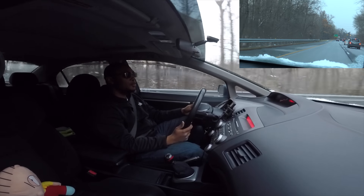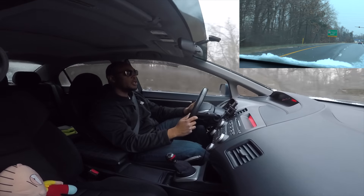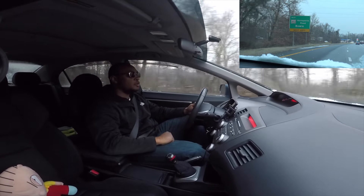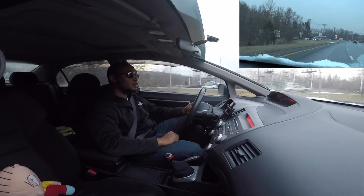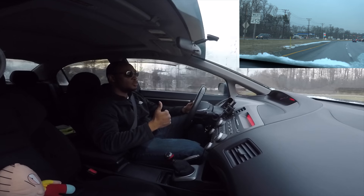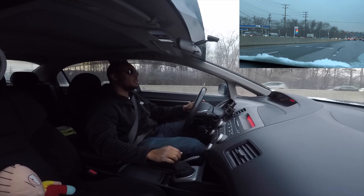I cannot wait to boost this car. If you guys are new to the channel, when we hit 100K subscribers I will be boosting this car. And you guys get to pick between either the car getting supercharged with a ProCharger or a turbo — you guys will be able to choose.